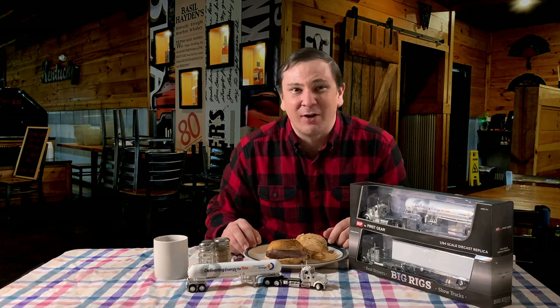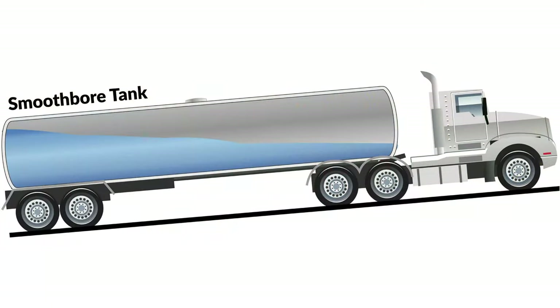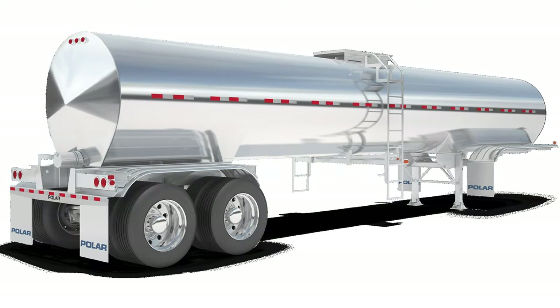Food grade tankers are next — they are often called sanitary tankers. These tanks are designed to transport food products, as the name suggests. Regulations on the transport of food are very strict to eliminate contamination of the product. On the screen is a cut out picture of a food grade tanker to show the inside of the tank is smooth. Most of these tankers do not have baffles inside, as the baffles make it too hard to clean. This makes food grade tankers very susceptible to liquid surge and hard for the driver to control.